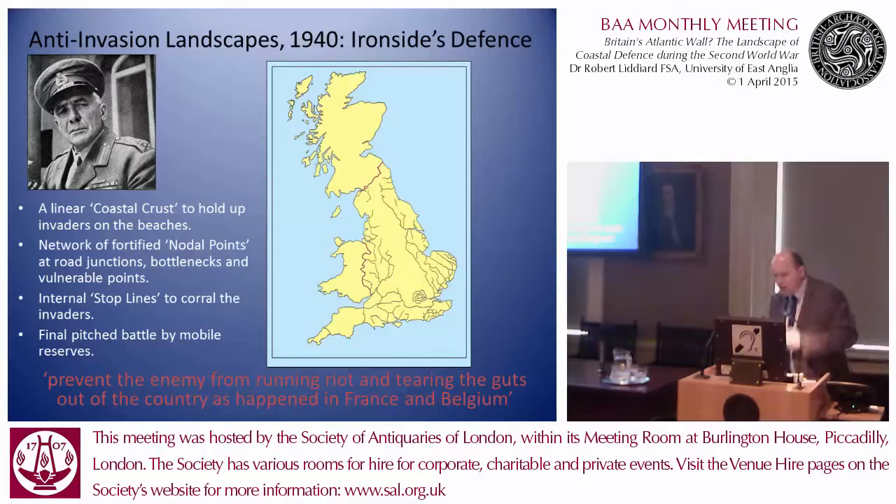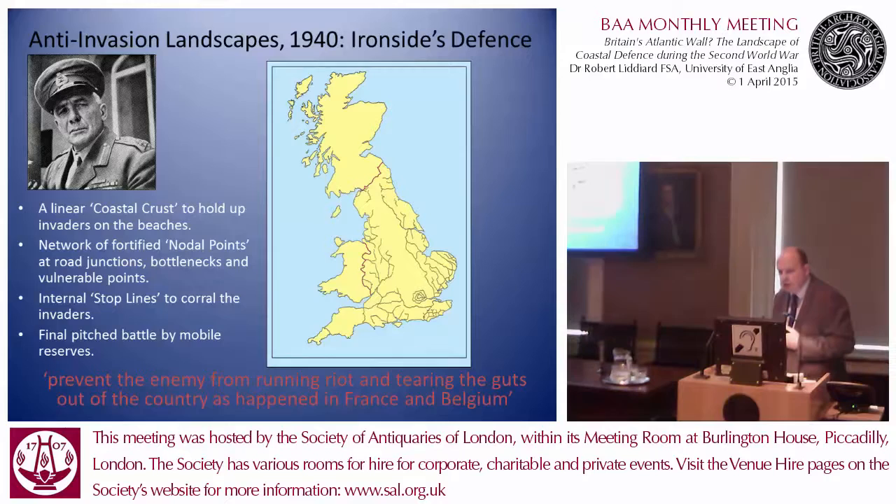So that's 1940. As we moved into 1941, there's a change in the high command. Alan Brooke becomes Commander-in-Chief of Home Forces and reorganises coastal defences. There's a greater emphasis on mobile reserves, and troops on the coast are reorganised into what are called forward-defended localities with defence in depth — an emphasis on all-round defence rather than a linear, static defence. The buzzword in 1941 is that static, linear defence should be avoided. Beware the Maginot mindset — a reference to the French defences which had failed so spectacularly in 1940.